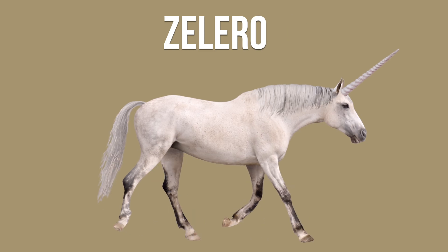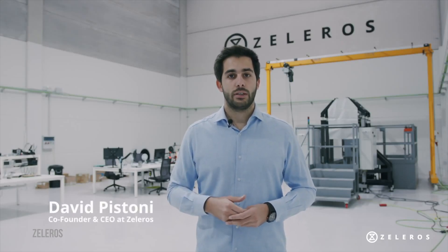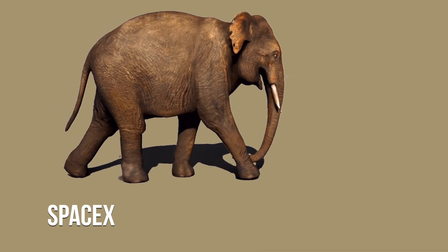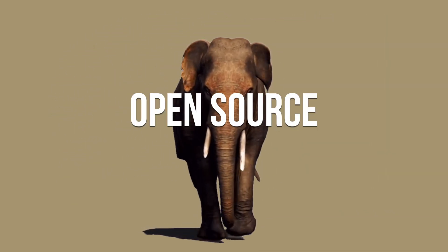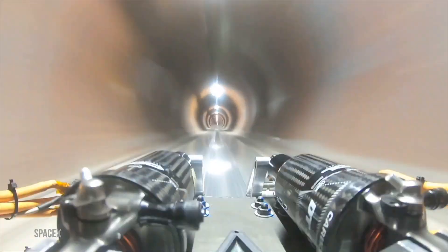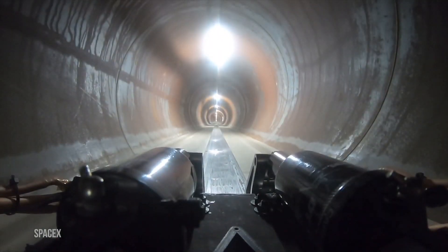Zeleros is another Hyperloop startup, co-founded by its current CEO David Pistoni. It has built Europe's first Hyperloop prototype in Spain. A few big companies are active, including SpaceX, Hitachi, and Acom. Elon Musk and SpaceX ingeniously open-sourced the Hyperloop idea. From 2015 to 2019, they ran an annual Hyperloop pod competition, which got it all off the ground.